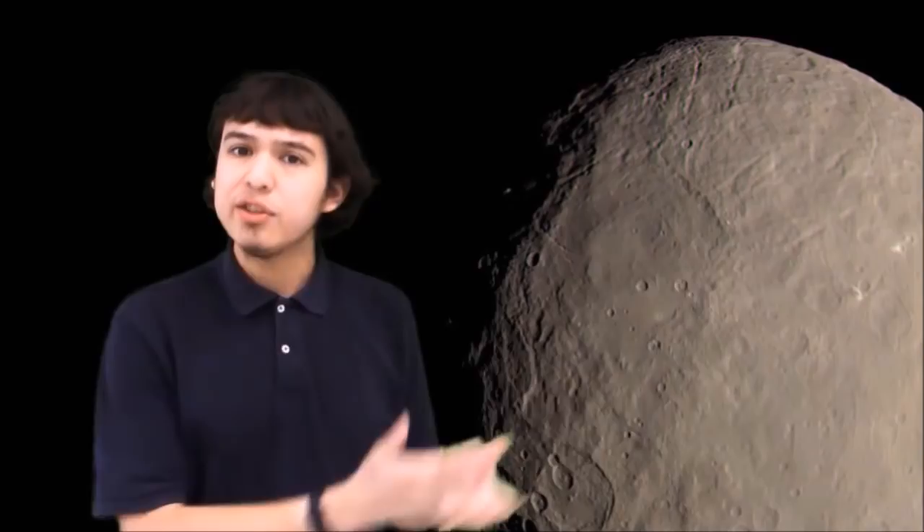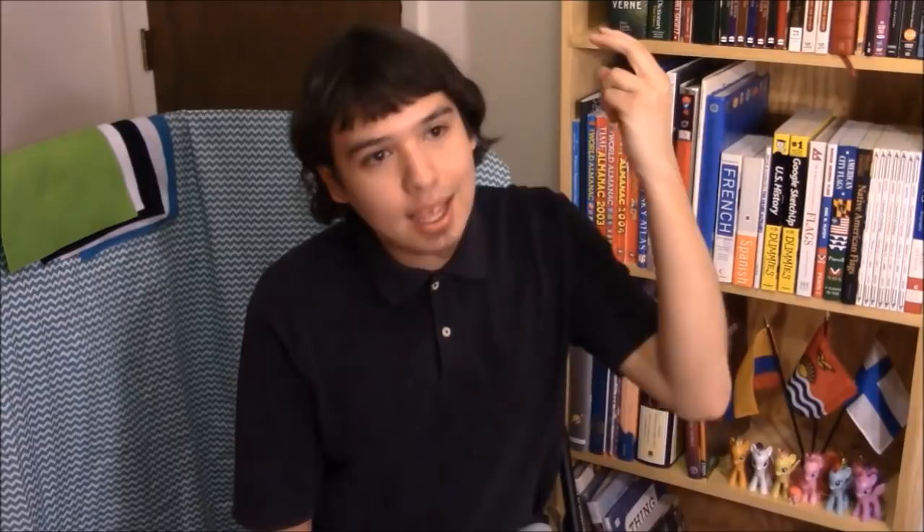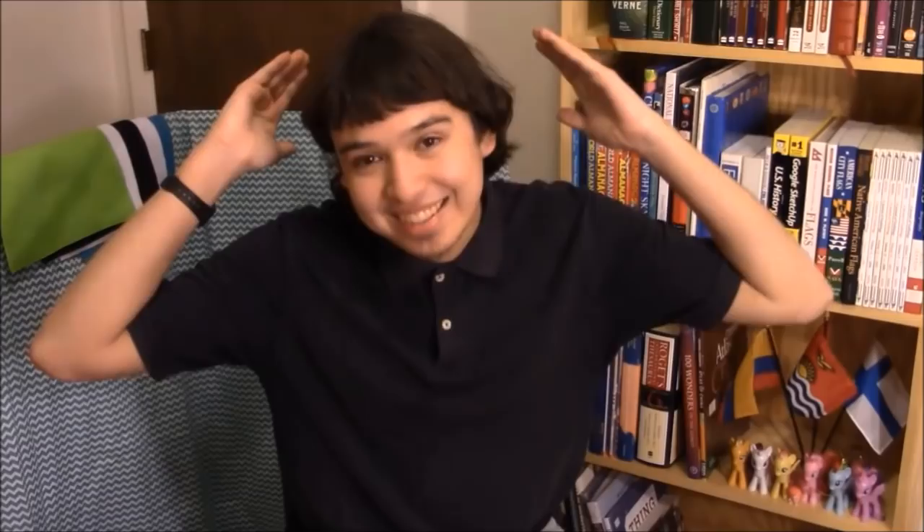Here are all the other Mars moon flags you guys made. Now let's move on to Ceres, which is our first dwarf planet and doesn't actually have any moons. So let's move on to Ida — which is not a planet or dwarf planet, it's an asteroid in the asteroid belt, which actually has its own little tiny moon! It's amazing! That little moon is called Dactyl, and only one person designed a flag for this tiny asteroid moon.